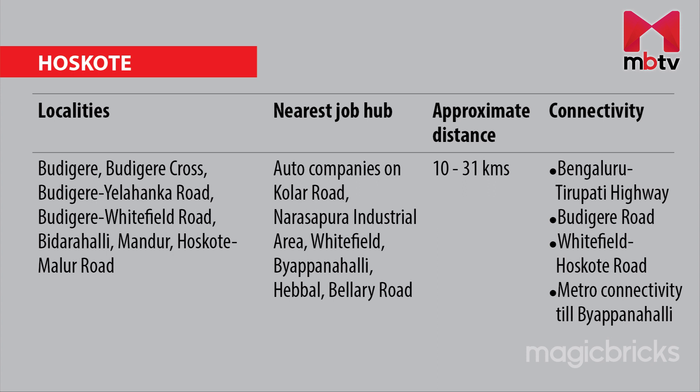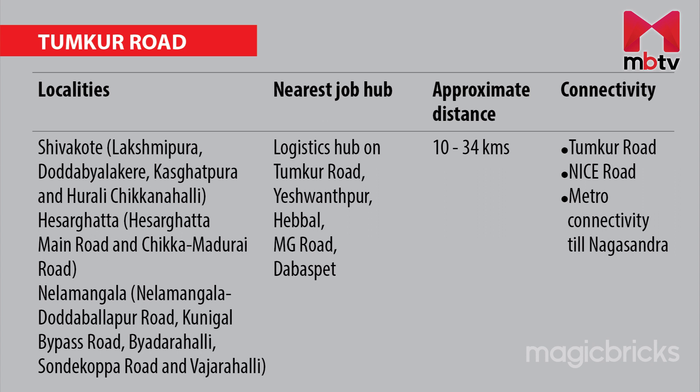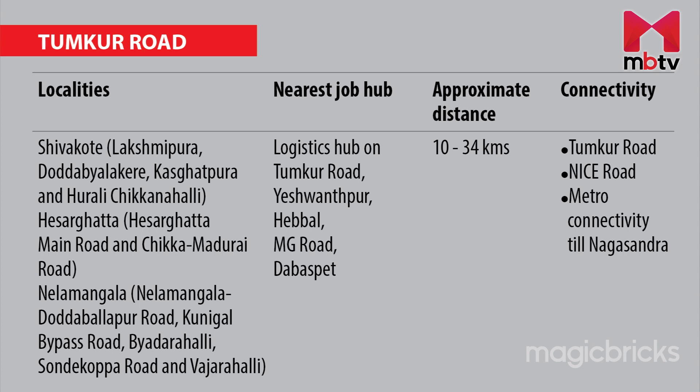One can rely on metro connectivity from Majestic to Byappanahalli. For people staying in localities in Shivakote, Hisargatta and Nelamangala, logistic companies located on Tumkur Road and Dabaspet, and companies in Yeshwantpur, Hebbal and MG Road are the nearest job hubs, with an average distance of around 10 to 34.3 km. Tumkur Road and NICE Road provide good connectivity. One can also rely on metro trains till Nagasandra.